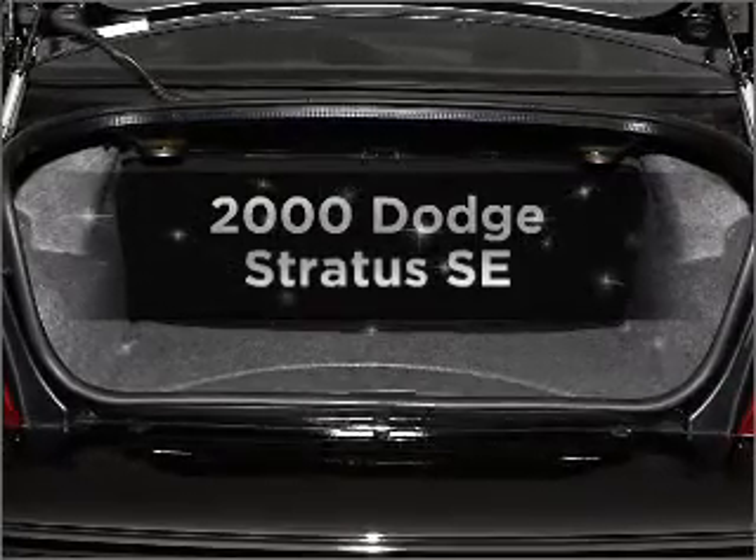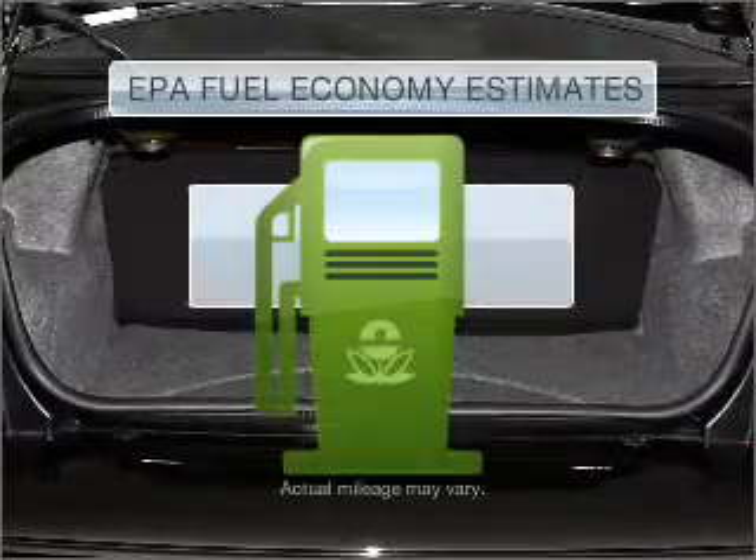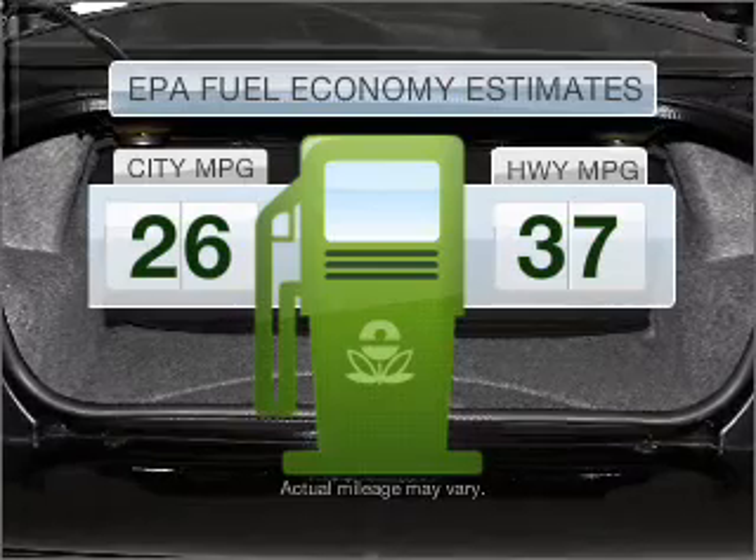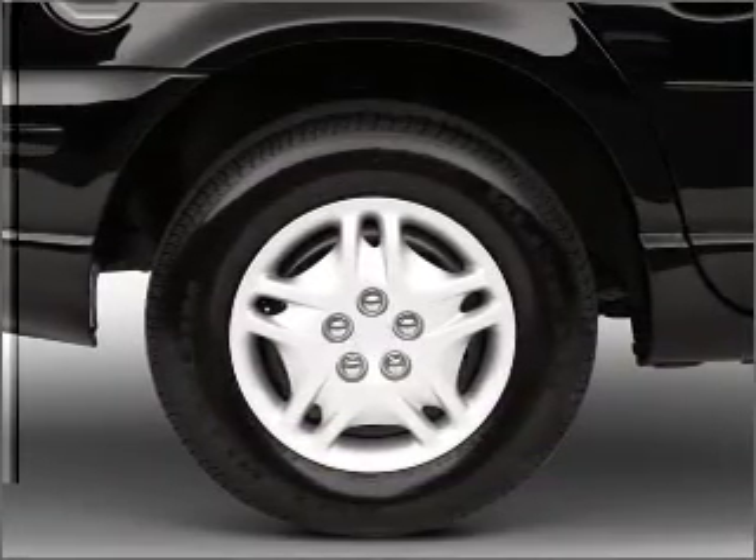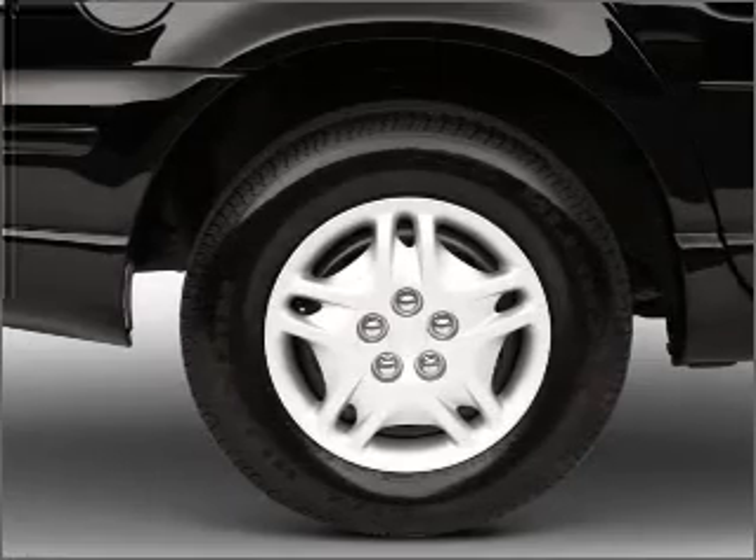Everything you need under one roof with this great vehicle. In the city or on the highway, you'll spend less time at the pump with this fuel-efficient vehicle. With an efficient four-cylinder engine connected to a smooth shifting transmission.